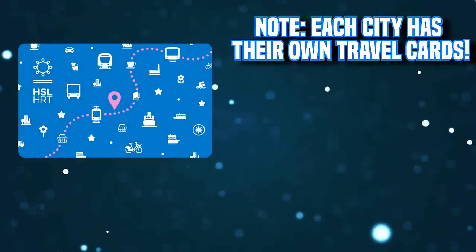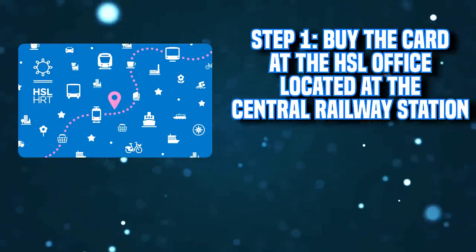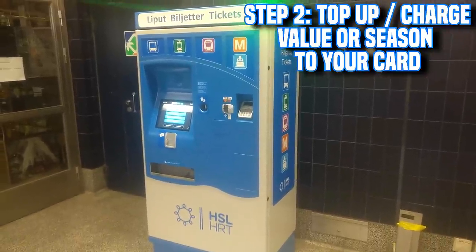Another way to travel around is to use the travel card. It's a physical card where you can either top up value or load a season ticket. For example, if you top up 10 euros and buy one AB ticket, it deducts 2.80 each time you use it. Or you can load a 30-day season ticket for the AB zone. It's a little old-fashioned since everyone pretty much uses the app nowadays. To get one, you buy the card from the HSL office at the central railway station, then charge season or value on it at ticket machines or at the office.